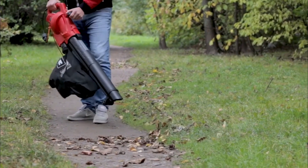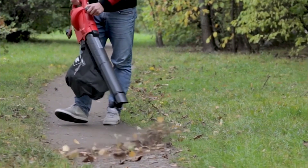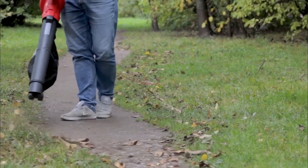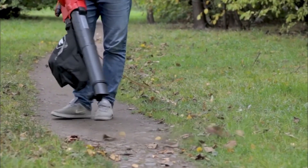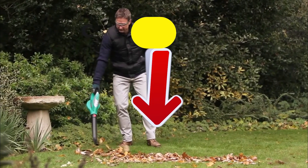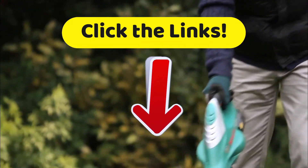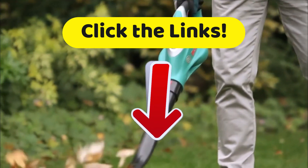Therefore, you'll cut down on all those trips to the compost heap. And even though it is much less expensive than its competition, the more expensive models have nothing on this leaf blower. Go down to the description of this video and click on those links to get all of the full features and the best prices we have found just for you on the internet.